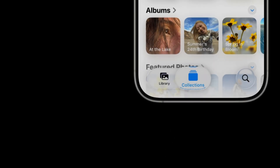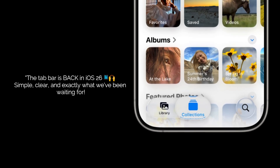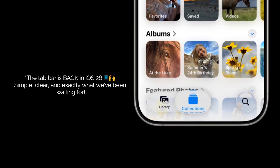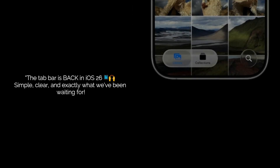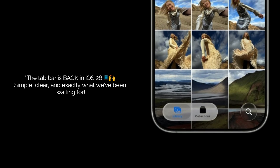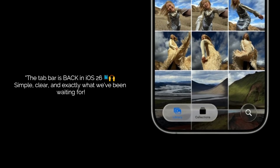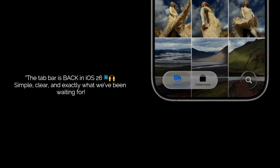Let's get right to the biggest news first. Remember the old reliable tab bar at the bottom — the one that disappeared in iOS 18? Well, it's back. Apple has brought back the tab bar with two simple, clear sections: your library and your collections. No more endless scrolling to find your albums. It's a huge quality of life improvement, and frankly, it's what a lot of us have been asking for.